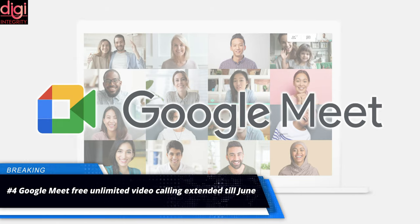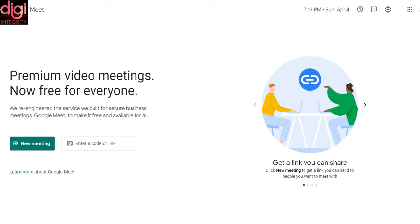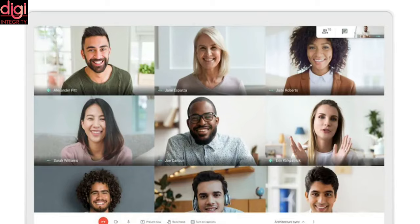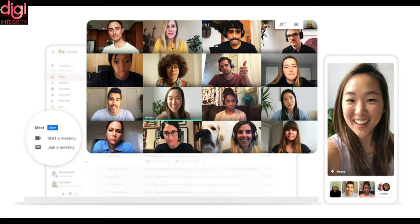Google Meet is now extending the availability of free unlimited video calls till June of 2021. The previous extension was announced back in September of 2020 and was set to end on March 31st. This extension is applicable on all Gmail accounts with no exceptions.